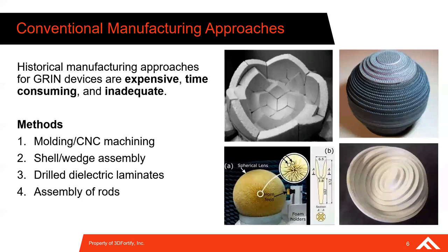Historically, GRIN devices have been economically inaccessible for most applications. In each of the manufacturing cases shown here, the complexity of the device creates huge manufacturing bottlenecks. In some cases, you need to precision manufacture a multitude of shells or wedges and then attempt to assemble them without generating air gaps between each of the dielectric elements. The result is that GRIN devices have historically been expensive, very time-consuming to manufacture, and often inadequate in performance.